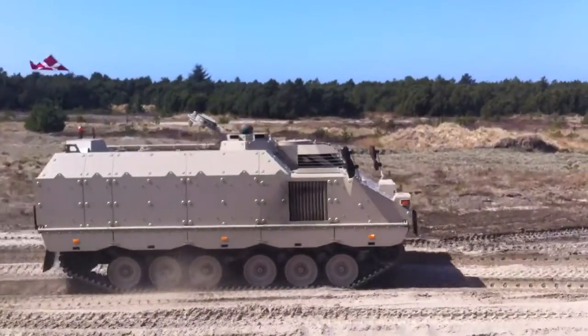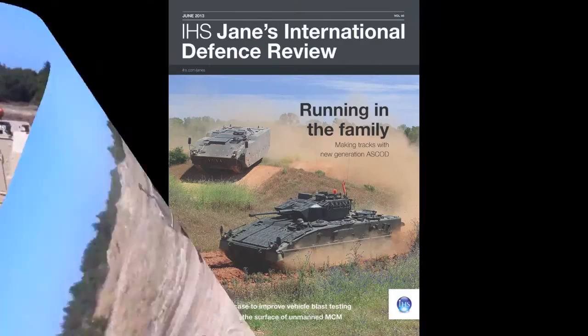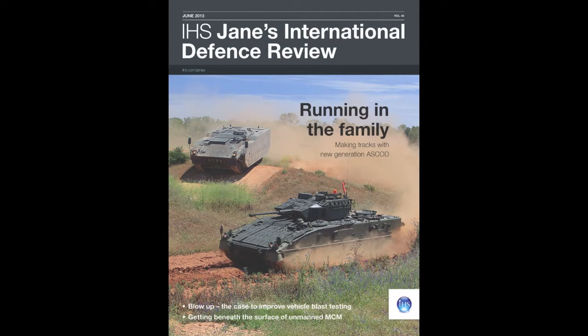There is more detail on Ascord and much more besides in the June issue of International Defence Review. Stay tuned. Thank you.